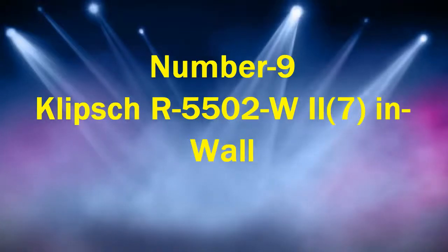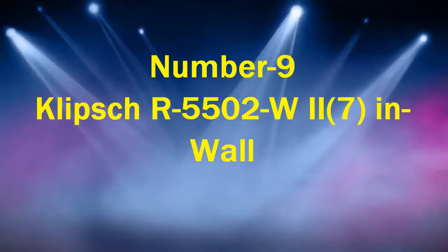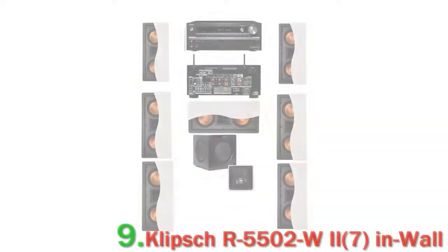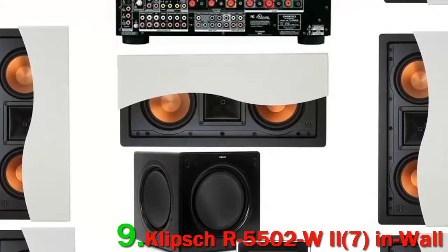Number 9: Klipsch R5502 W2-7 In-Wall. It seems that Klipsch and Onkyo are best friends as we look at another jointly produced home theater system. Klipsch produces the speakers, but this time with a difference. Apart from the subwoofer, these speakers are all wall mounted.